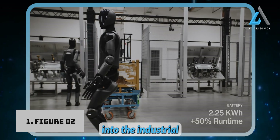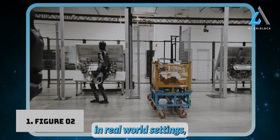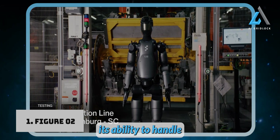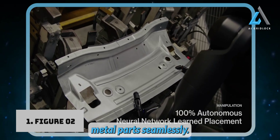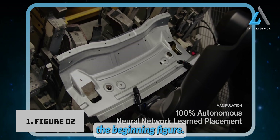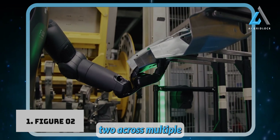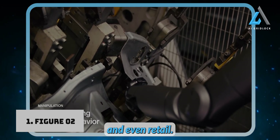Now let's dive into the industrial applications of the Figure 2 robot. It's already been tested in real-world settings, including BMW's Spartanburg production line, where it showcased its ability to handle complex tasks with precision — like inserting sheet metal parts seamlessly. Figure AI is preparing to roll out the Figure 2 across multiple industries, targeting areas like manufacturing, logistics, warehousing, and even retail.